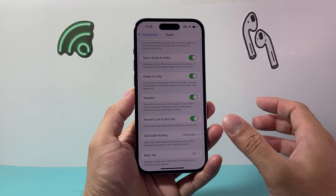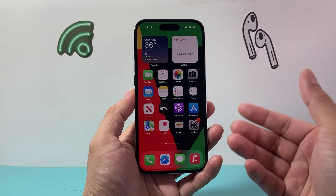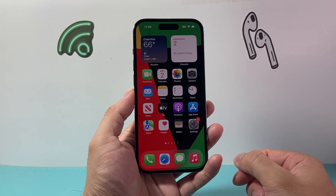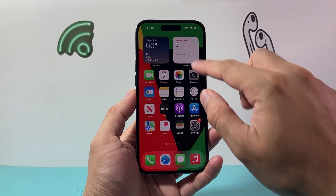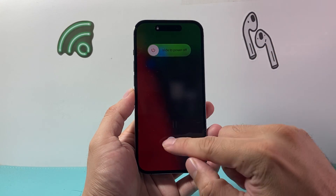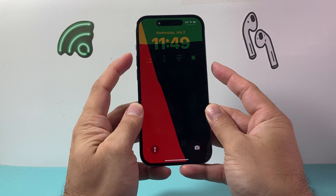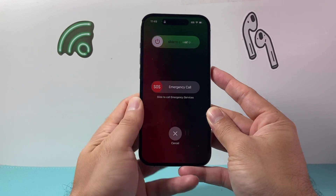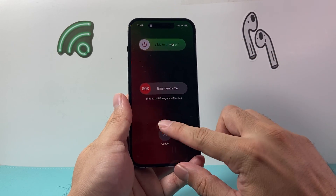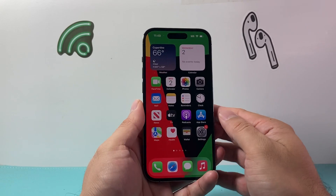Now after you've done those, the next thing you're going to want to do is simply restart your phone. You can use Siri — just say 'Siri, restart my device' — or you can pull down from the top, click on the power icon, and slide to power off, then turn it back on. You can also hold the volume up and the side button to get the slide to power off option, then hold the side button until it turns back on.